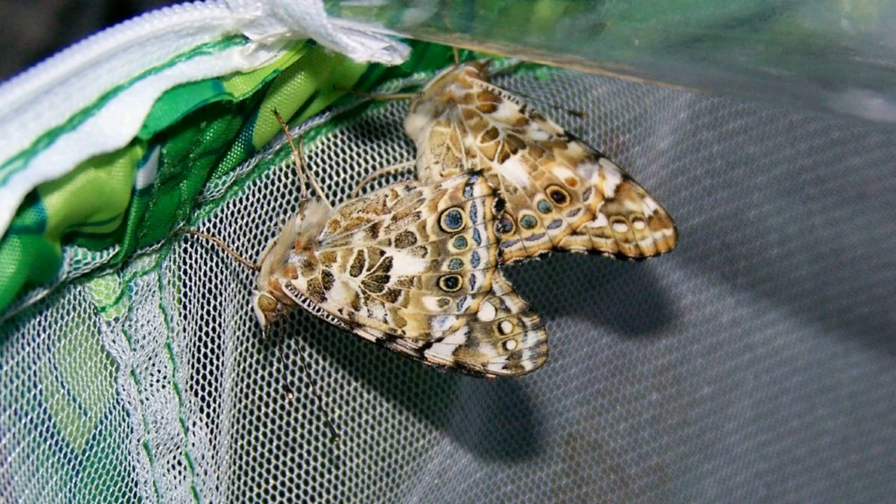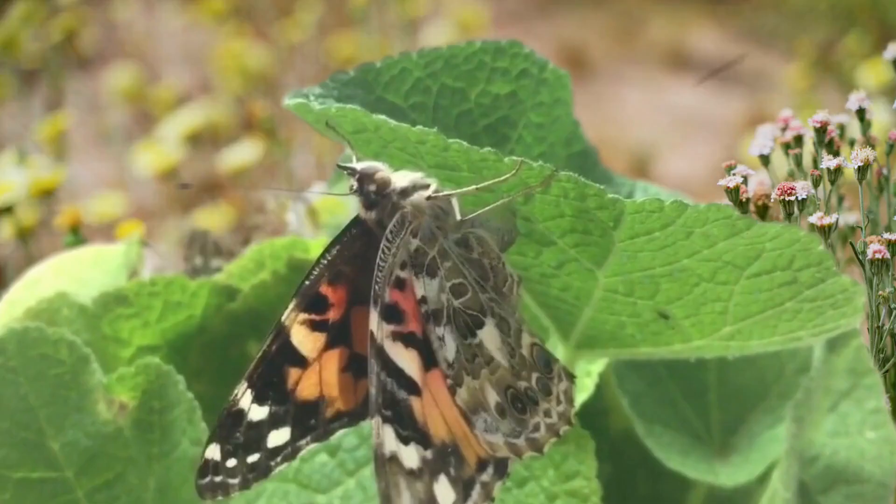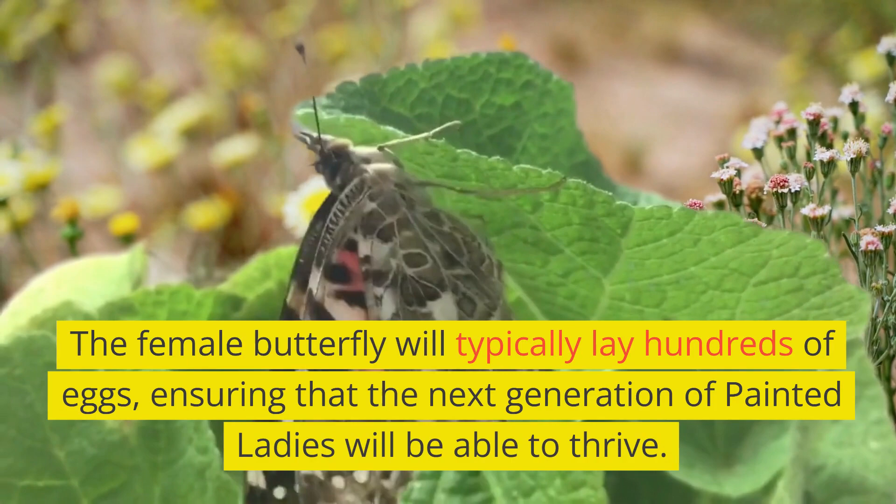Once they have reached their breeding grounds, Painted Lady Butterflies mate and lay eggs. The female butterfly will typically lay hundreds of eggs, ensuring that the next generation of Painted Ladies will be able to thrive.